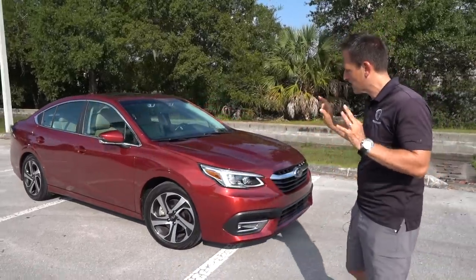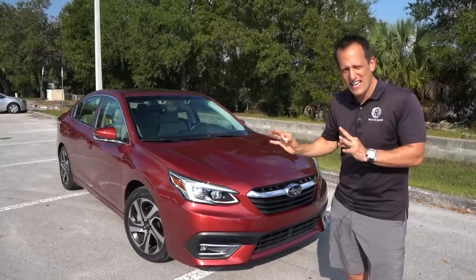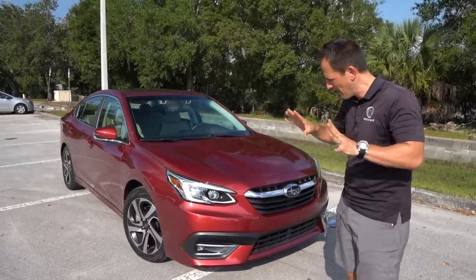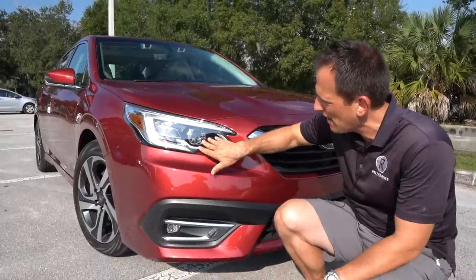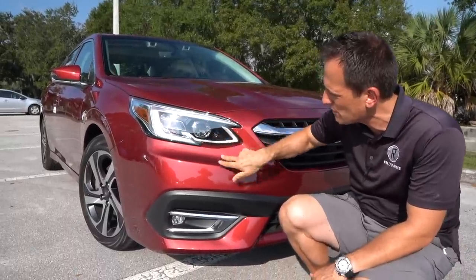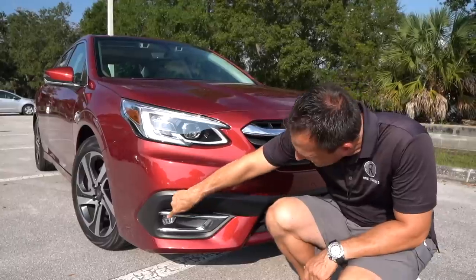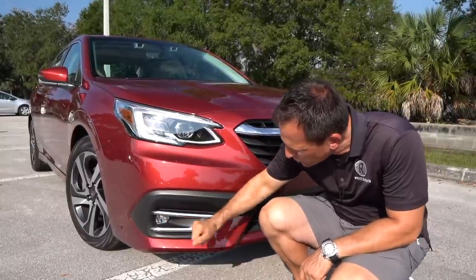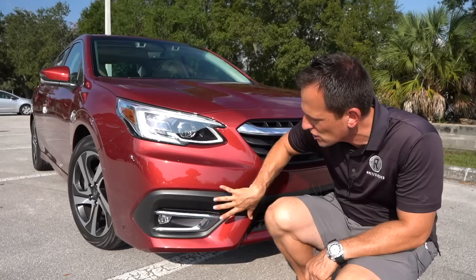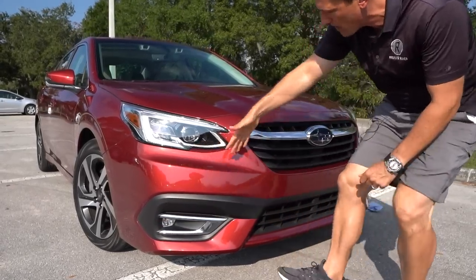Right off the bat you'll notice the new styling — this crimson red, very unique color, not totally red, not totally pink, not totally purple, kind of fits a lot of different spectrums. Looking up front, you're going to get your LED headlights, LED daytime running lamps. I like the way they blacked out the interior a little bit. Some chrome trim just sprinkled in, kind of balances out, and of course you're going to get fog lamps.